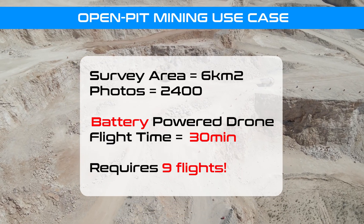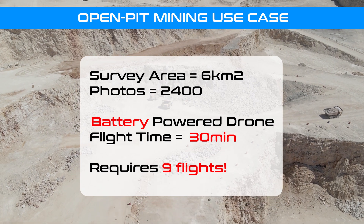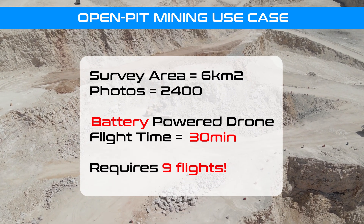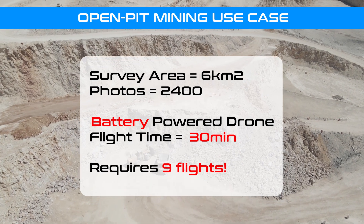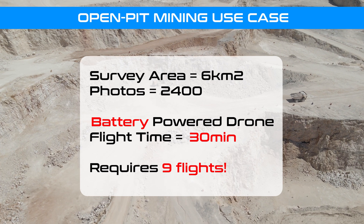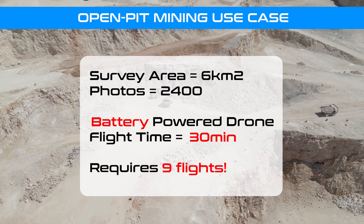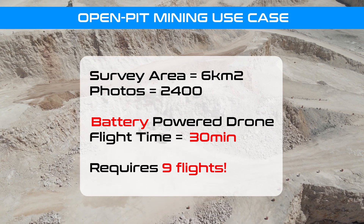Consider the example use case of an open pit mining survey. Using a typical battery-powered drone with a 30-minute flight time, the drone is required to fly back to the pilot every 25 minutes to swap batteries. Nine flights are needed to complete the survey, meaning the operator needs to have nine sets of batteries, or at least three sets of batteries on a continuous charging rotation.